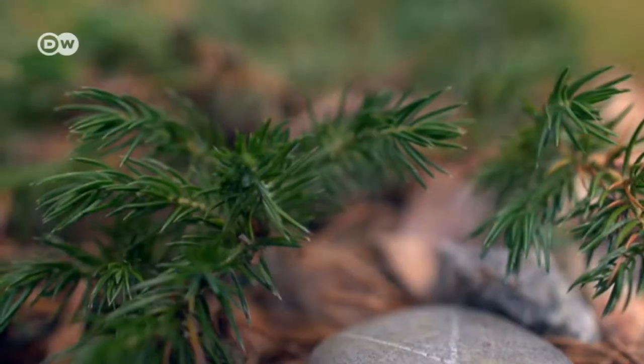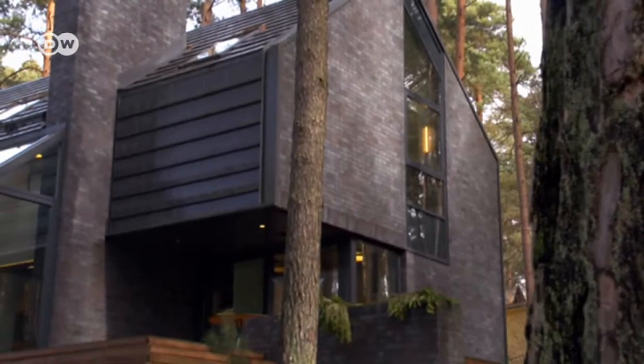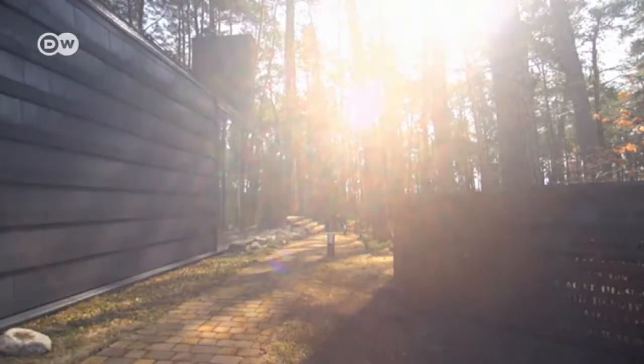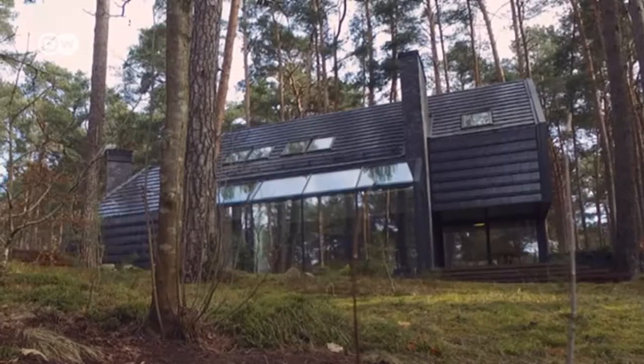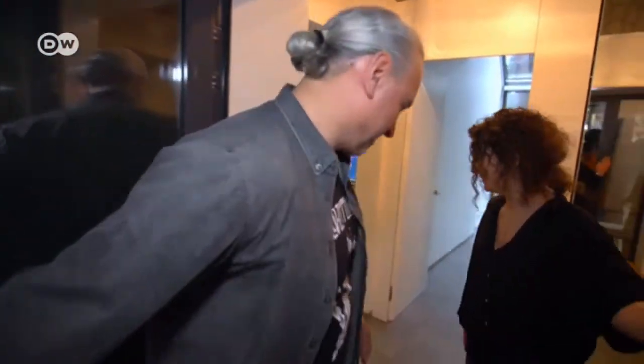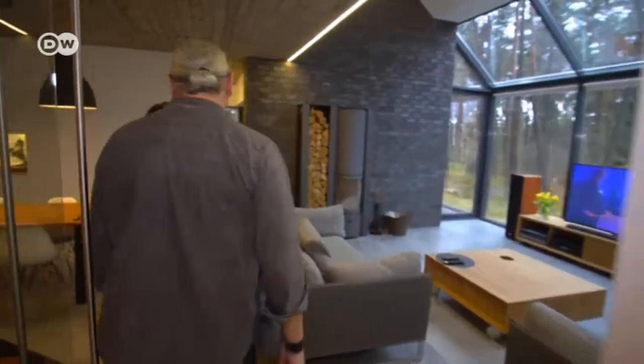Its natural surroundings remain untouched — a modern home nestled in a Lithuanian pine forest that was built as a tribute to the blues. Hello, I'm Idas, it's my wife Ingrida, nice to meet you and welcome to my blues house. Idas Kalinaskas, an architect, has lived here with his family since 2014.